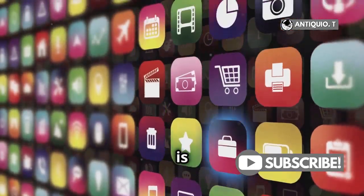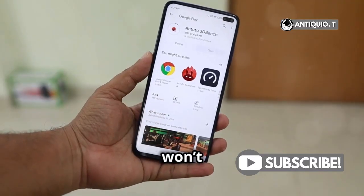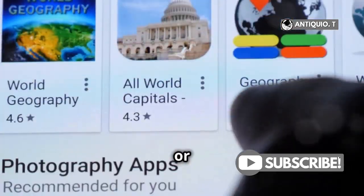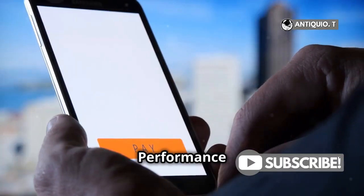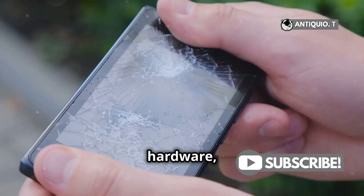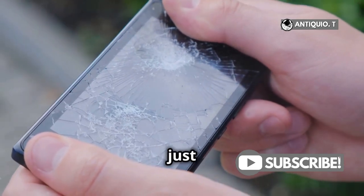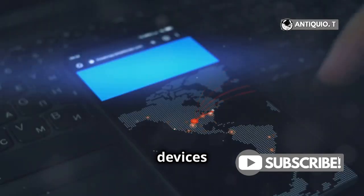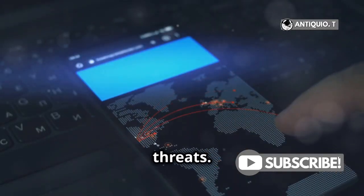For starters, the App Store is a dead giveaway. Fake iPhones won't have access to Apple's App Store — instead, you'll find the Google Play Store or some sketchy third-party app store. Performance is another red flag; fake iPhones often have inferior hardware, so they'll lag, freeze, or just feel off. And let's not forget about security — these devices are highly susceptible to malware and other security threats.